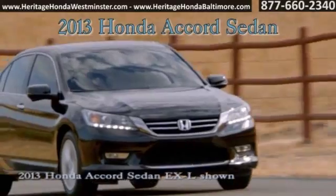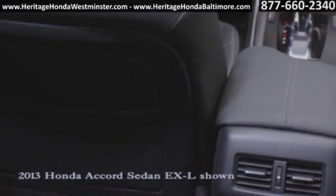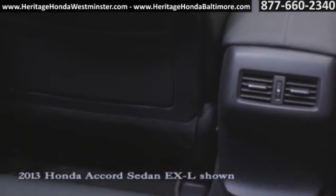The 2013 Honda Accord Sedan. Shift in style with available continuously variable transmission with sport mode and paddle shifters.